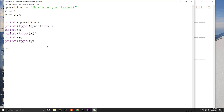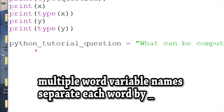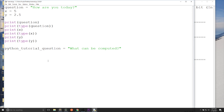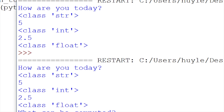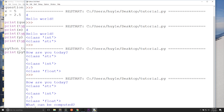Variable names can use a combination of letters and numbers, and variable names are case sensitive. There's a convention: when you use multiple-word variable names, like 'python_tutorial_question', you put underscores between each word instead of spaces. That's the convention in Python. So now I have a multiple-word variable with underscores between the words, and I can print it like normal and it prints like any other variable.